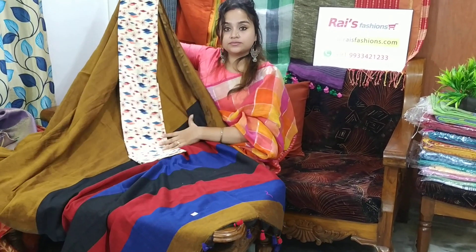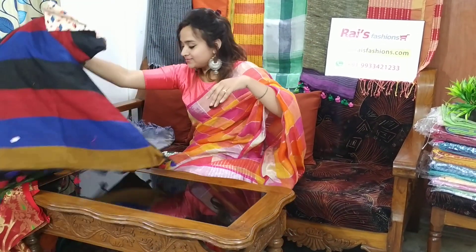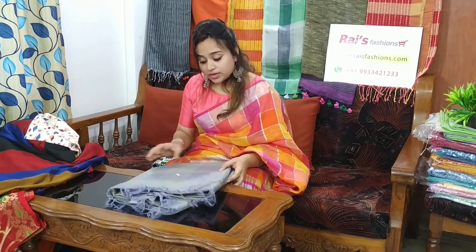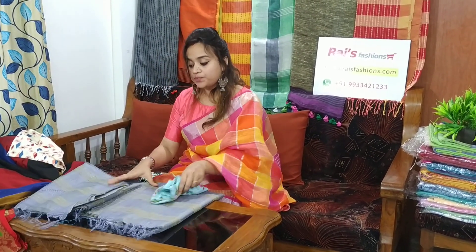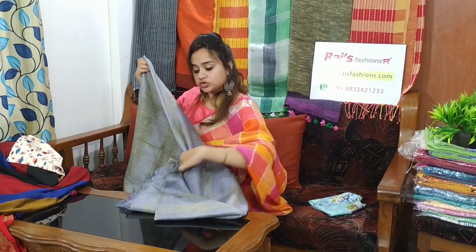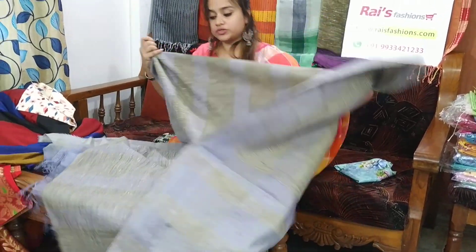This saree code is 26MB19, saree price is 1900. Semi-linen jute silk — soft, comfortable. Very beautiful.